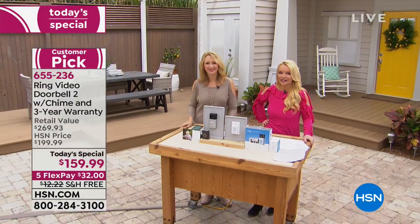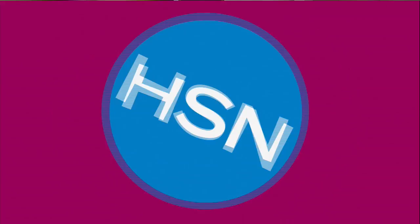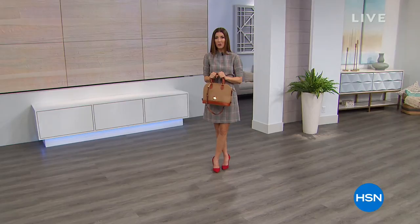Sarah Anderson is back with Dooney and Burke, a family-owned company that goes back more than 40 years.